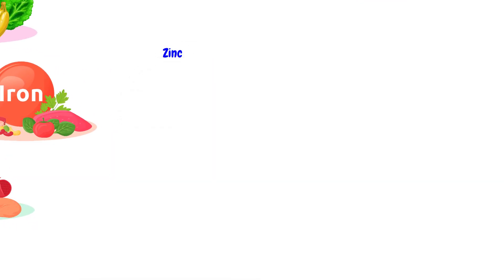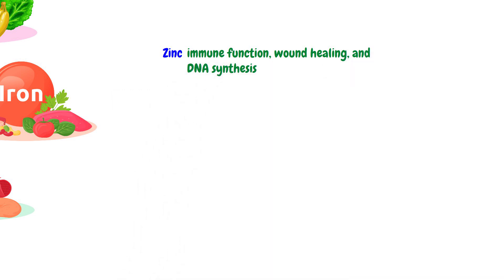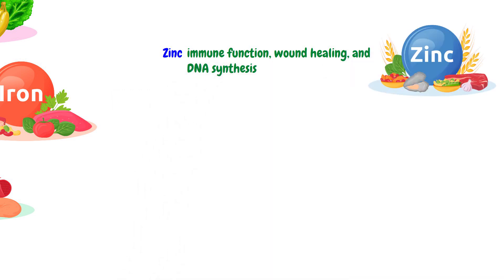Zinc is involved in immune function, wound healing, and DNA synthesis. The dietary sources of zinc are meat, dairy, nuts, and legumes.